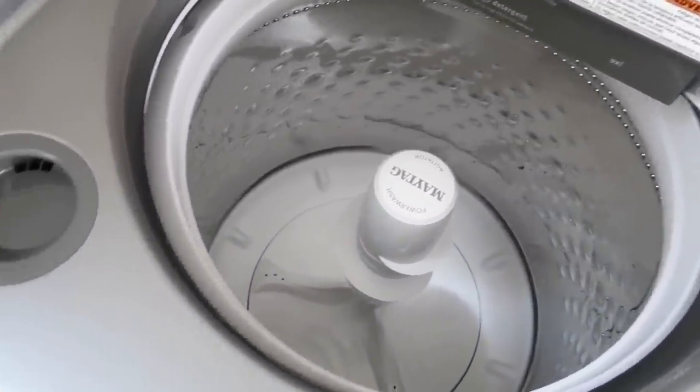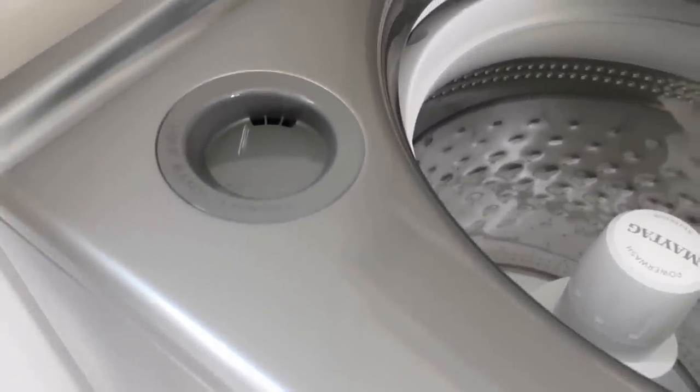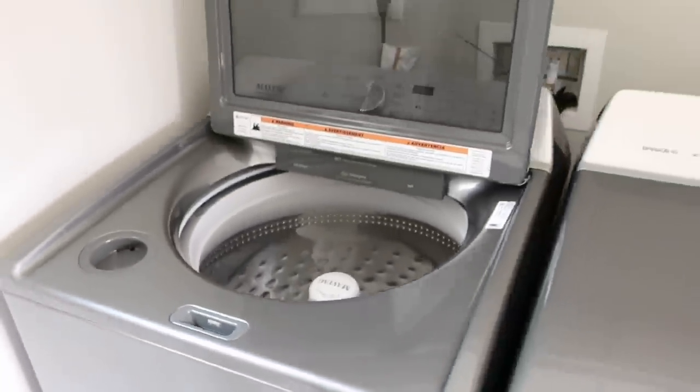It also has the rapid wash cycle, which allows you to cut down on time in the laundry room — it washes your clothes faster, and I love that option.